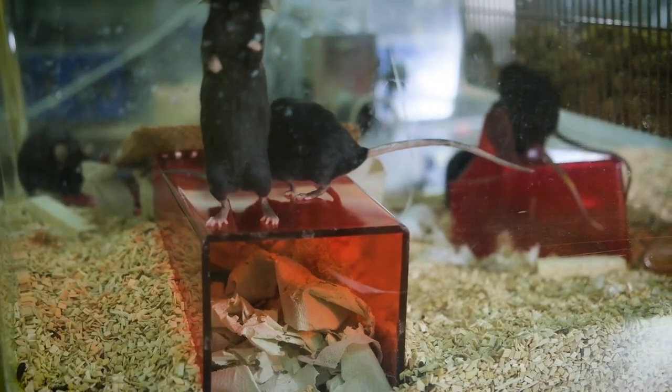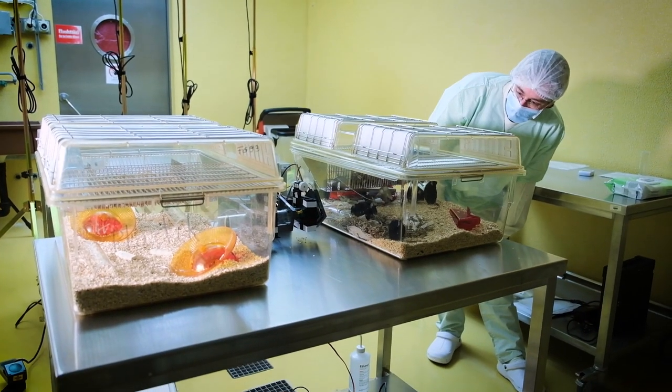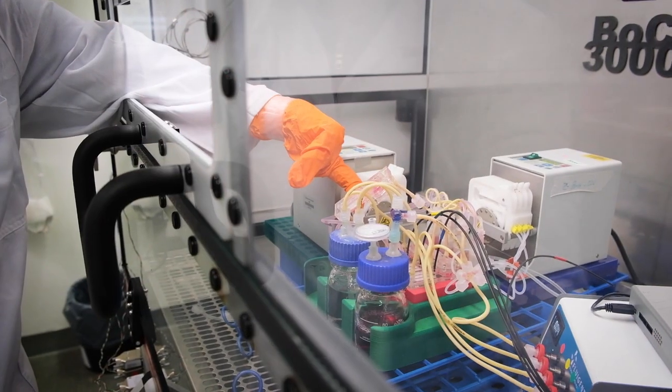The German Center for the Protection of Laboratory Animals is working on the international level, which is why it's so important that we have colleagues from all over the world here with different expertise from different disciplines. We are not only doing research and development — we are advising institutions and regulatory bodies worldwide. We are an important member involved in the OECD test guideline program, providing expert knowledge to evaluate and develop new test methods with the goal of having unified methods on a global level.